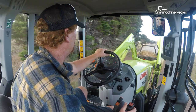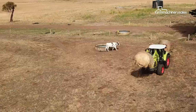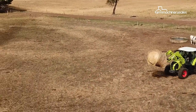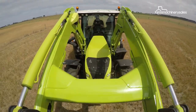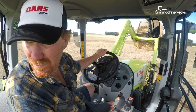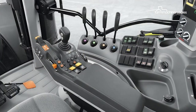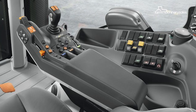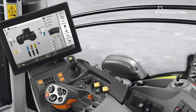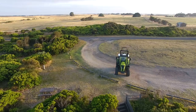Inside the cab, operators will get the look and feel of Claas' higher-horsepower rigs, as the Arion 660 is equipped with the same operator controller options available in the Axion 800 tractors. There are three controller options: the basic CIS, the CIS Plus with added features, and the higher-spec CBIS version with a touchscreen terminal. Pricing for the Arion 660 is around the $200,000 mark.